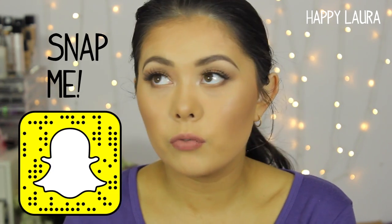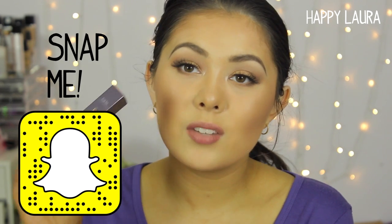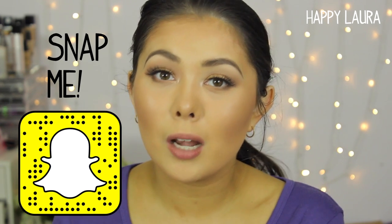Hi guys, welcome back to my channel. Today I have a review and swatch video on the Tarte Lippy Lingerie Matte Tint. When I was shopping on the Tarte website I could find no swatches of these, so I thought I'd buy a few and do a swatch video just to help you guys out.